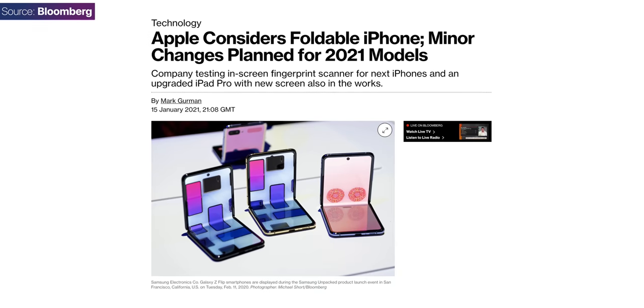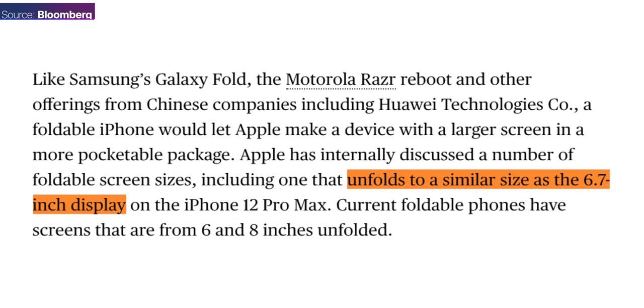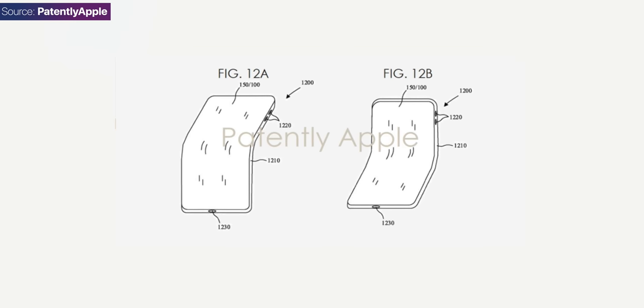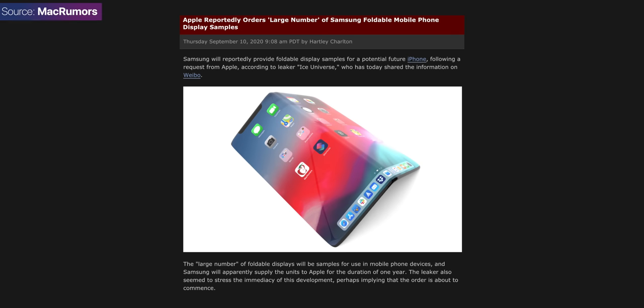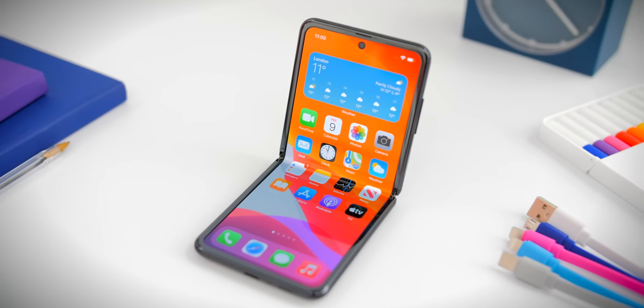Yes we do. Mark Gurman reported back in January 2021 that Apple had started early work on their foldable iPhones, referencing one with a 6.7-inch display when unfolded — which seems to be the iPhone Flip. Also, Apple ordered a large number of foldable display samples from Samsung back in September 2020, according to Ice Universe. That report was likely referring to the iPhone Flip specifically, since only the iPhone Flip would be using an actual foldable display.